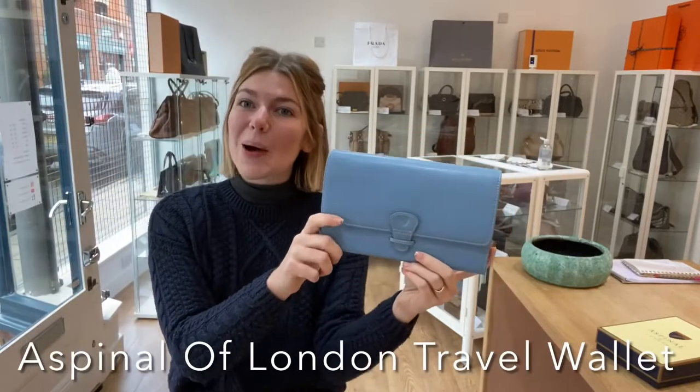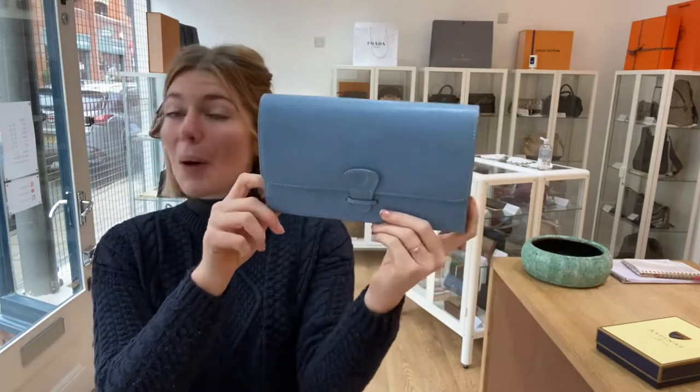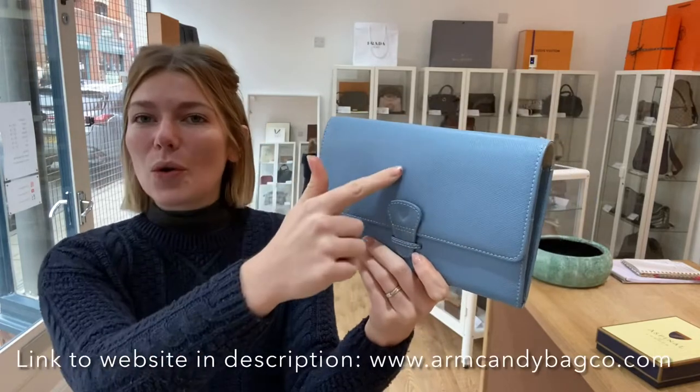Hi guys, welcome back to Arm Candy. We have a beautiful piece of Aspinel of London for you all today. This is perfect for your summer holidays or travel plans because it is a travel wallet in this gorgeous blue leather.